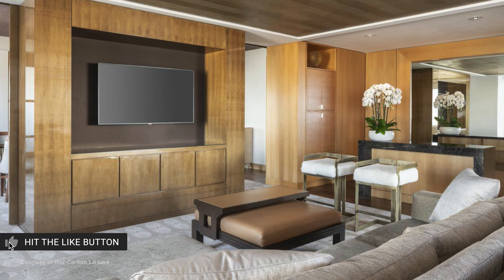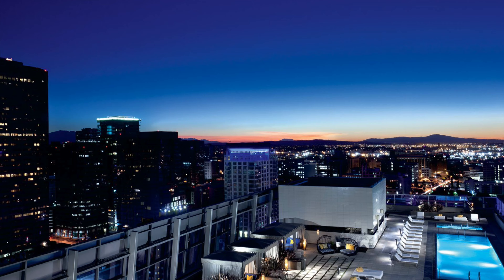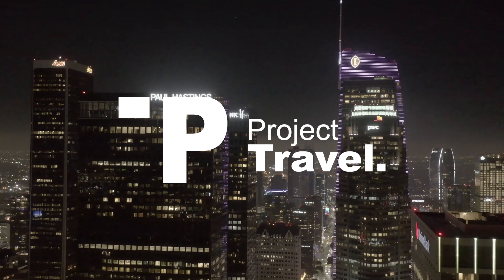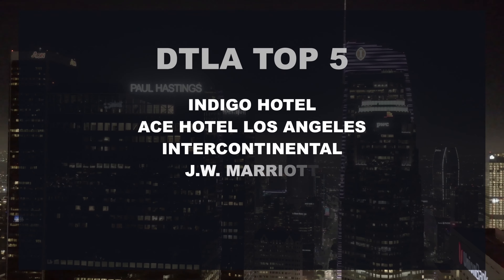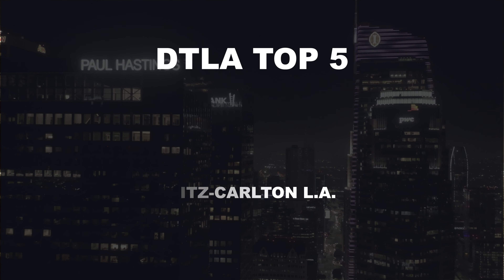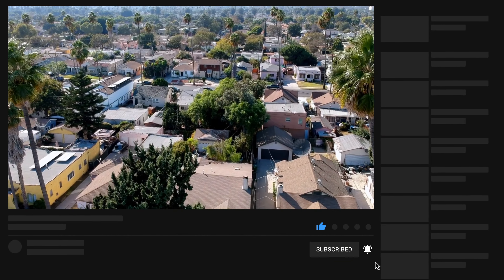Guests can soak up the sun by the rooftop pool before arriving at the 24th floor for fine dining with skyline views. Soaring above the Los Angeles skyline, the hotel's guest rooms and suites pair panoramic views with luxury amenities, including bath butler service, feather beds, and televisions integrated into the bathroom mirrors. Club level accommodation offers additional amenities and access to the club lounge.